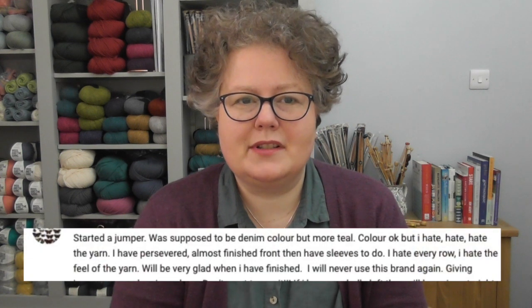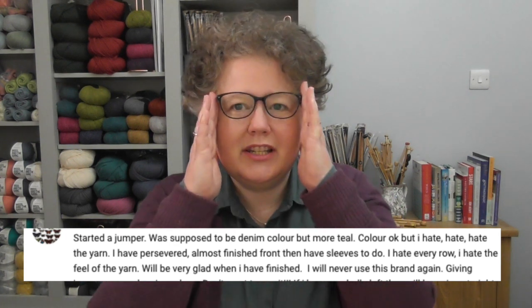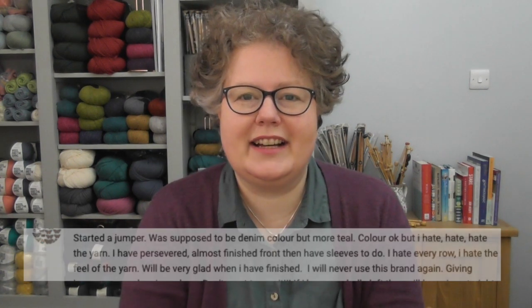I had a comment on one of my videos recently, and I give her full credit. Louise has carried on with the jumper and is continuing really well. However, her comment was, 'I hate, hate, hate the yarn.' So what do you do when you come across this kind of dilemma?